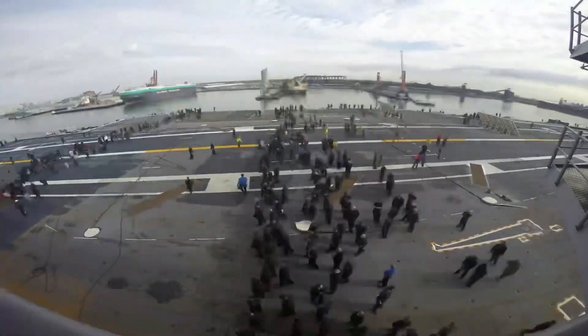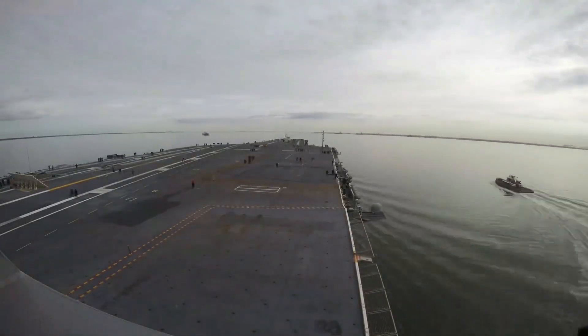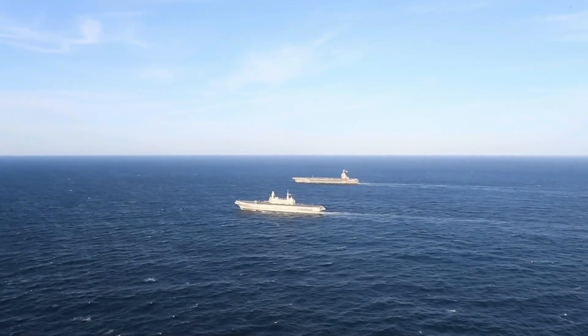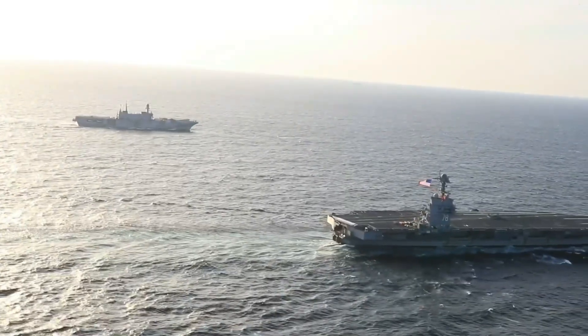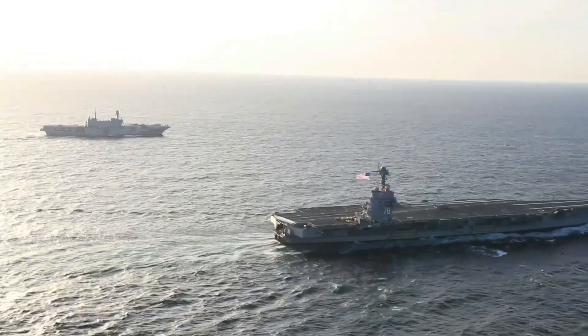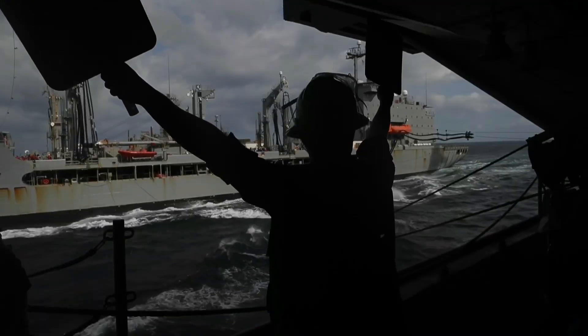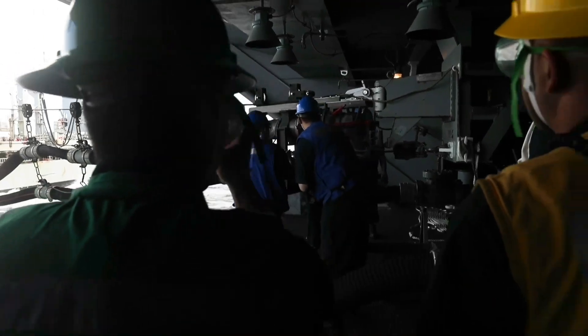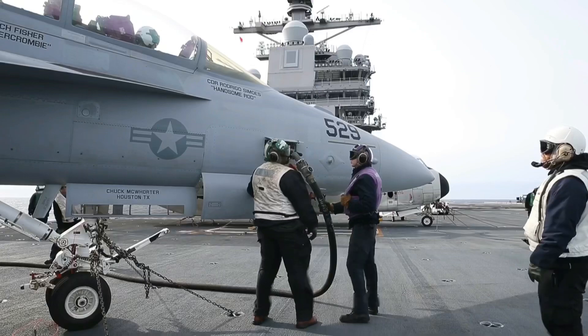Getting a nuclear-powered aircraft carrier ready for her maiden deployment is no small task. The good news is that recently the USS Gerald R. Ford, CVN-78, successfully conducted the Combat Systems Ship Qualification Trials, CSSQT, which is a Naval Sea Systems Command requirement meant to verify that ship personnel can operate and maintain their combat systems in a safe and effective manner.